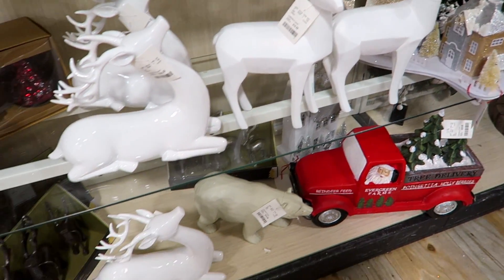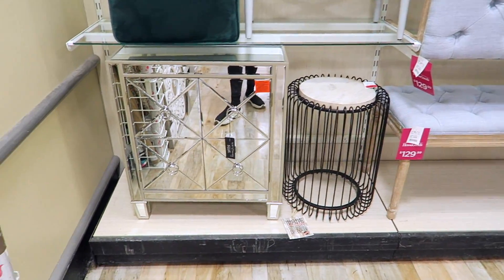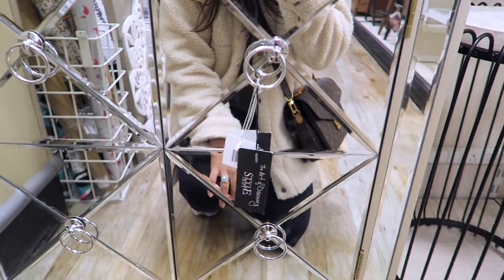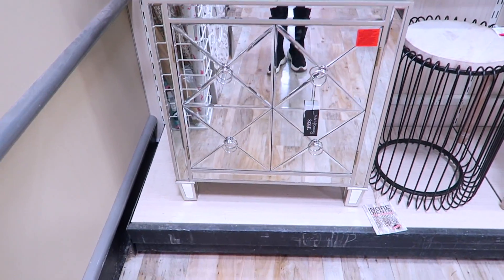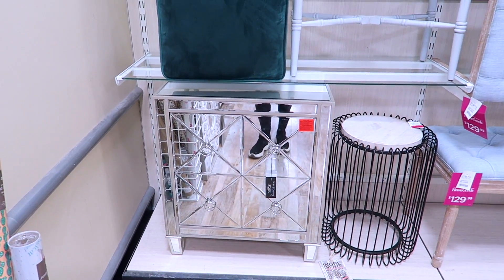Little deer over here. Every time I'm here I always like to look at the mirrored nightstands because I really would like to get a mirrored nightstand. I don't know how much this one is, but they always have just one and I can never find two matching ones, so that's always my dilemma.